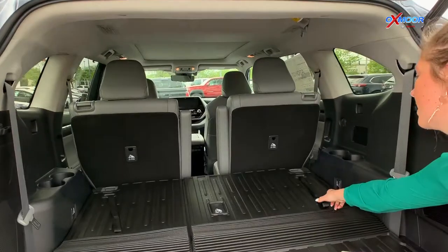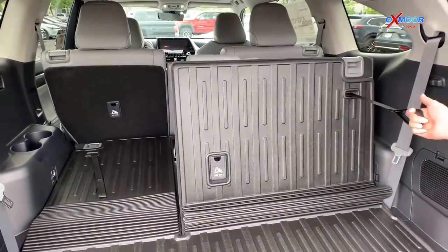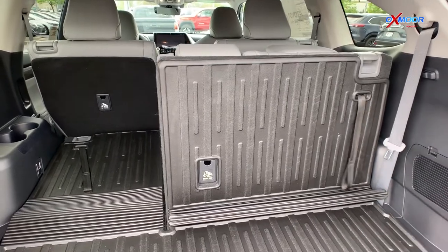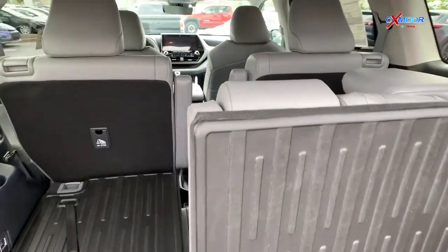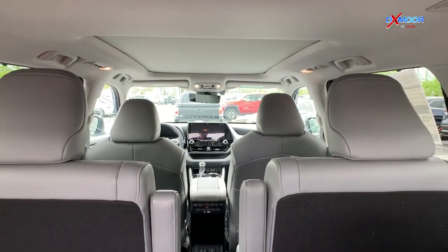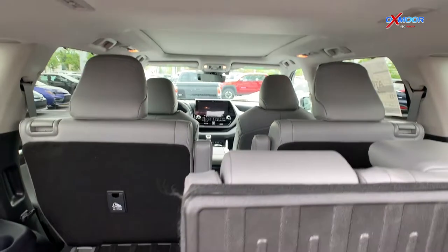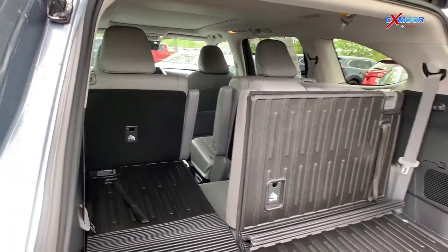Another feature back here is the third row seat. These are going to have handles — just lean in, pull back, and that's going to pop up your third row seat. You can also see the second row captain's chairs. It does have that nice space so your kids and dogs can crawl on back to that third row to give everybody a little bit more access.